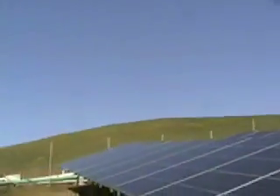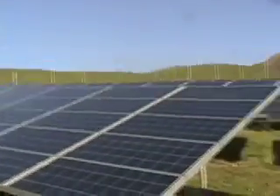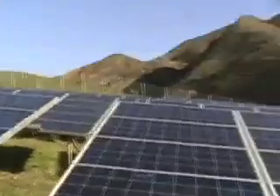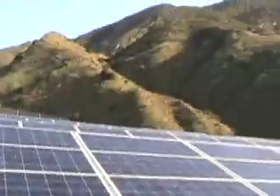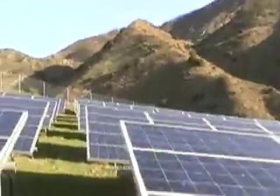It's really beautiful here — blue skies and beautiful wilderness area, and it's a horse ranch. And there's this beautiful 200 kilowatt solar system that we installed.